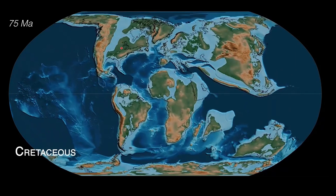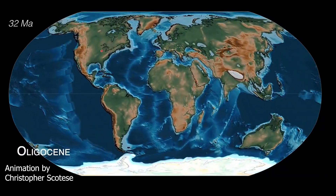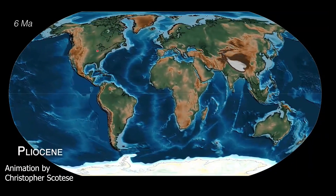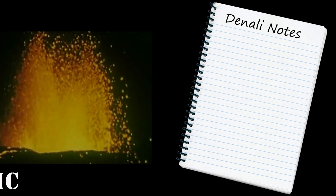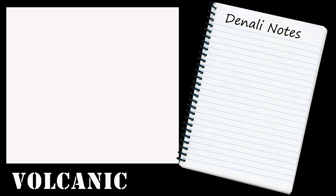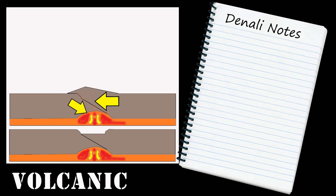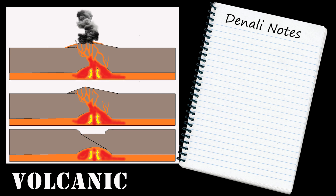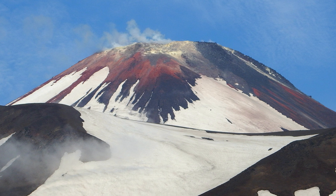All three types form through pressure created by tectonics — the movement of massive plates of earth that sit on top of a layer of molten magma. Volcanic mountains form by volcanoes. When one tectonic plate is forced under another, molten magma can rise to the surface. The magma cools and hardens, forming a landmass that rises above the ground and creates a mountain.